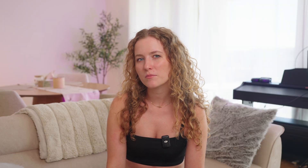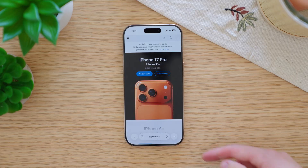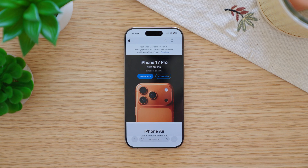Tip number six: Safari now has three different layouts to choose from. To find them, go to Settings, then Safari, and scroll down a bit. Here you can choose between Compact, which gives more space for website content since most functions are hidden, Bottom, which is similar to what you're used to but with a floating style, and Top, where the search bar is placed at the top.